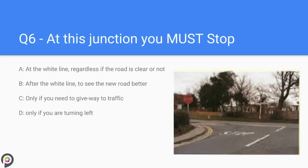Question six: at this junction you must stop — A) at the white line regardless of whether the road is clear or not, B) after the white line to see the new road better, C) only if you need to give way to traffic, D) only if you are turning left. At a stop junction it is vital and required by law to stop at the white line regardless of whether the road is clear. If you stop preceding the white line in traffic you must stop again when you reach the white line. Using the parking brake will add extra confirmation of your stopping.